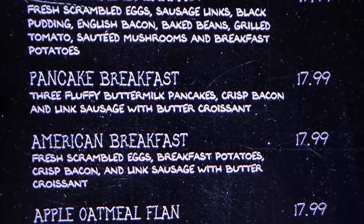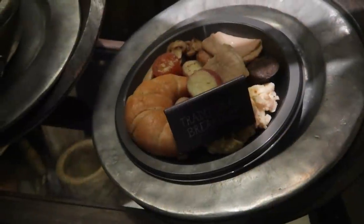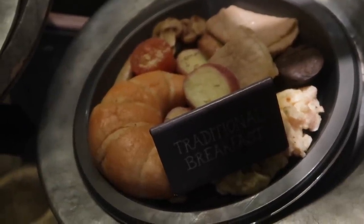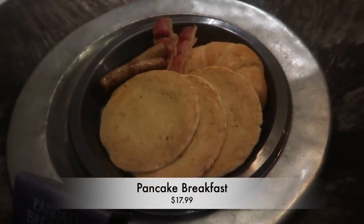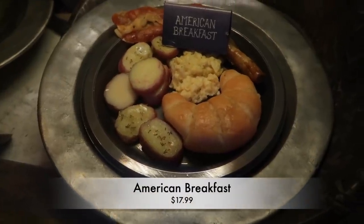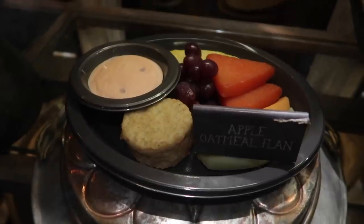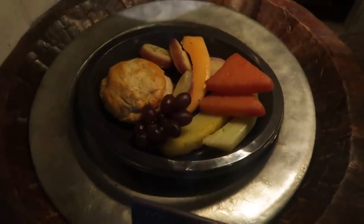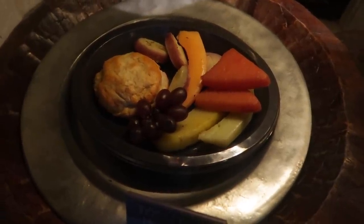There is also a breakfast menu at the Leaky Cauldron, served until 10:30 a.m. daily. You can get a traditional breakfast for $17.99 — scrambled eggs, sausage links, black pudding, English bacon, baked beans, grilled tomato, sautéed mushrooms, and breakfast potatoes. A pancake breakfast for $17.99 with three buttermilk pancakes, crisp bacon, link sausage, and a butter croissant. The American breakfast for $18 includes scrambled eggs, breakfast potatoes, crisp bacon, and link sausage with a butter croissant. Also available: apple oatmeal flan with yogurt and fruit for $17.99, and an egg, leek, and mushroom pasty for $18 — pastry-wrapped scrambled eggs, mushrooms, and leeks served with breakfast potatoes and fresh fruit.